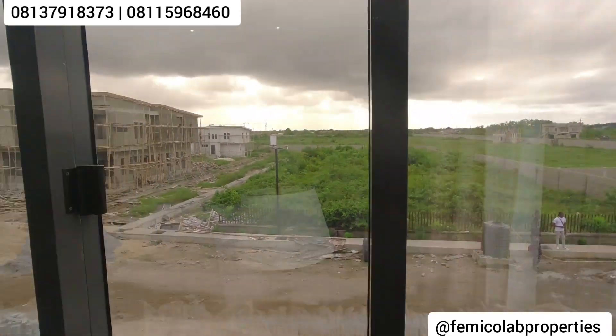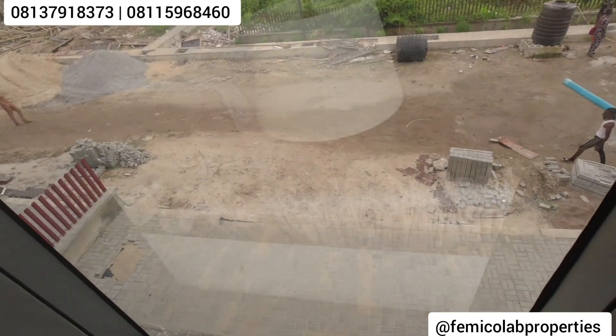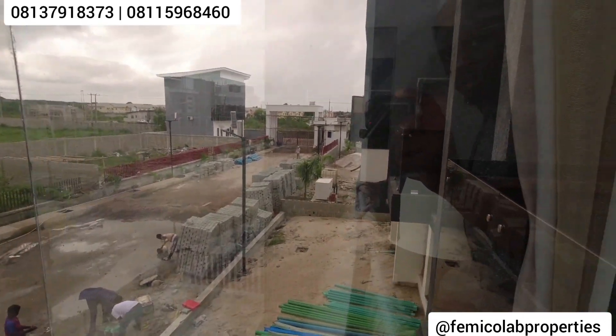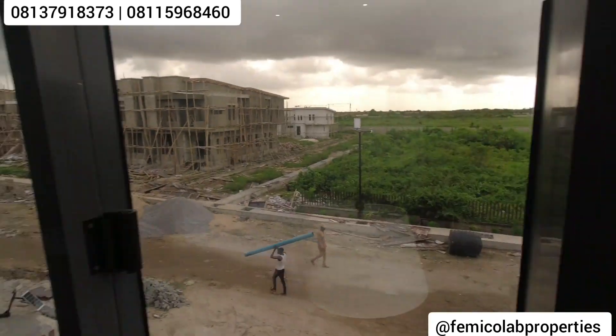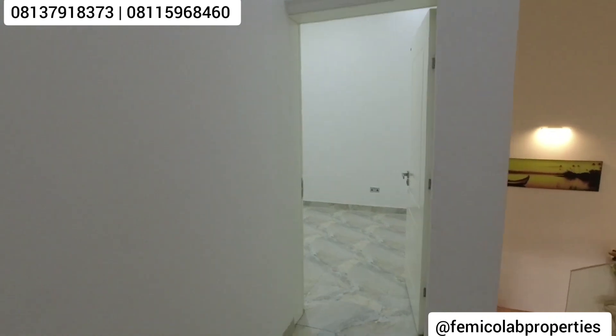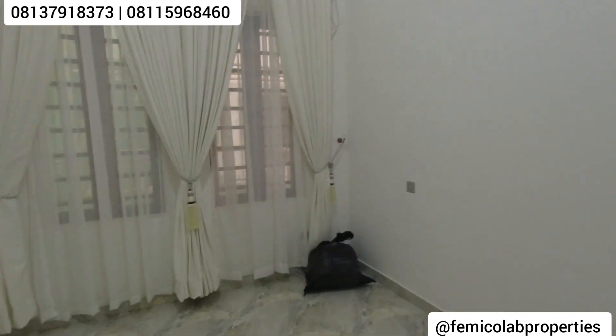Let me show you downstairs from outside so you can see the parking spaces we are currently building in this estate. This estate allows for payment plans as high as five years. Right now in this estate we do not have the three-bedroom terrace BQ or the four-bedroom semi-detached — all we have is just a two-bedroom apartment, with really a few units left.